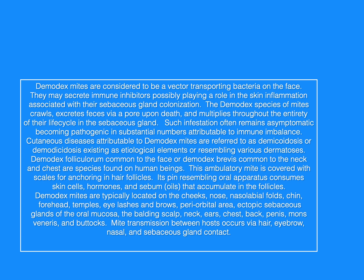Cutaneous diseases attributable to demodex mites are referred to as demodicosis or demodesidosis, existing as etiological elements or resembling various dermatoses.